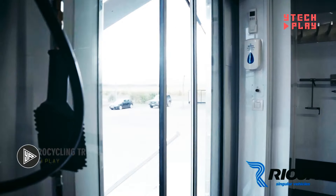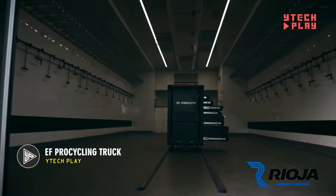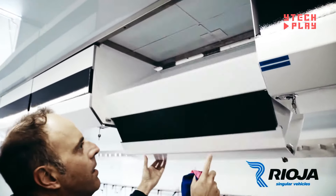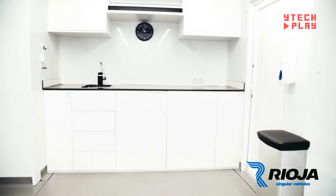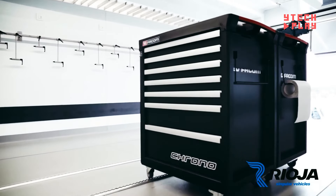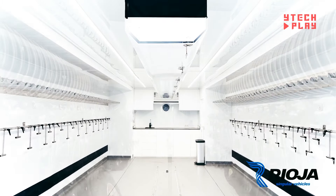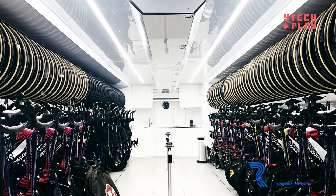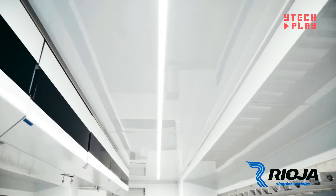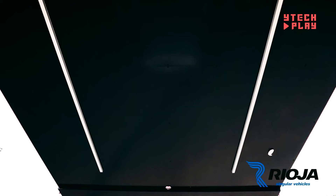This truck is a game-changer for professional cyclists, designed to provide everything they need during those tough tours. It's packed with cutting-edge technology that makes life on the road a breeze. There's the Victrum Energy System, which powers up all the essential gear. Cyclists can quickly clean their bikes with a power washer, manage their water supply thanks to a water pump, and inflate tires using an air compressor. Plus, there are high-pressure cleaning tools for a deep clean, all neatly stored in hidden compartments for maximum organization.